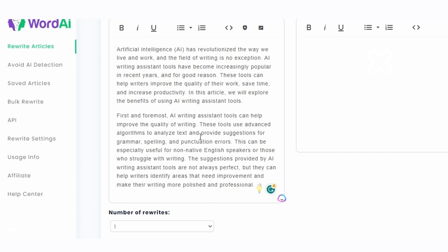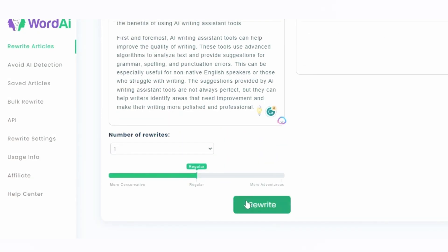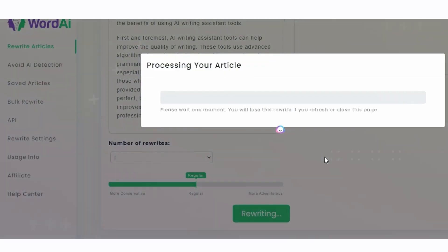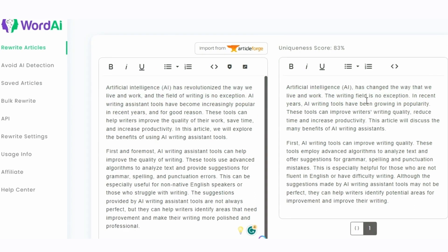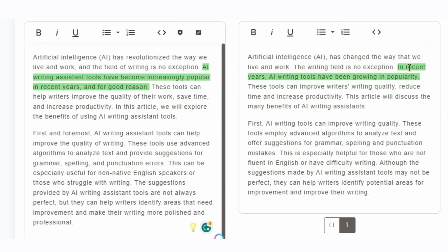WordAI also offers perfect tense integration for correcting spelling mistakes and verb tenses, as well as a title spinner that creates relevant titles by analyzing the text. With the upgraded version, you get HTML support, allowing you to edit HTML directly from the editor for added styling, videos, images, and more.